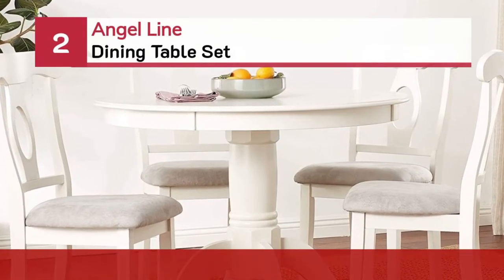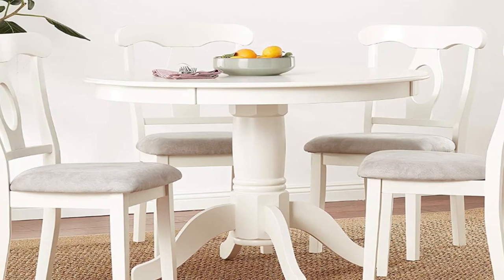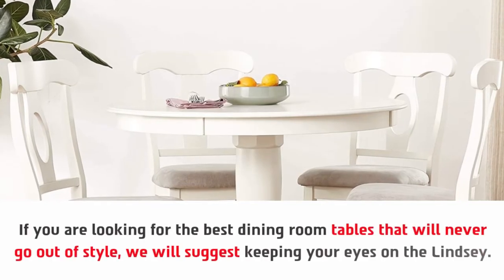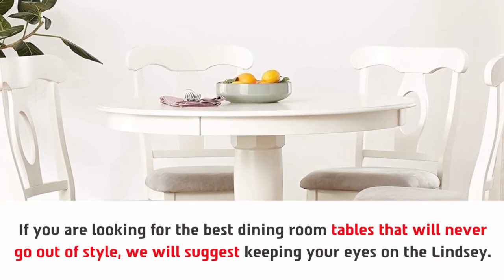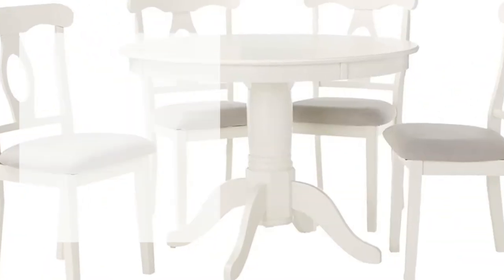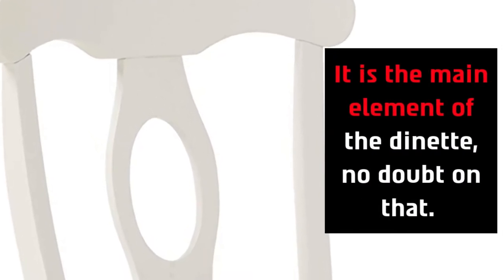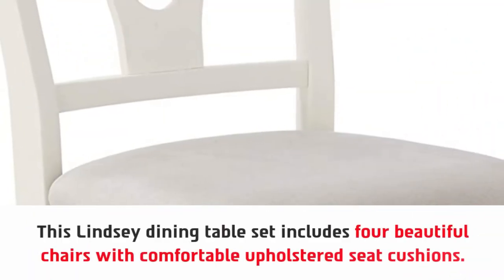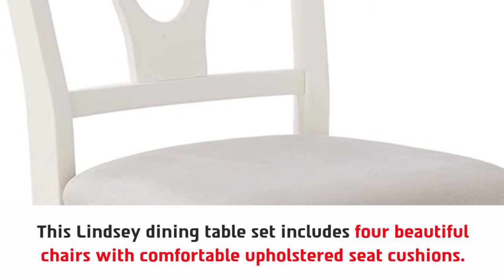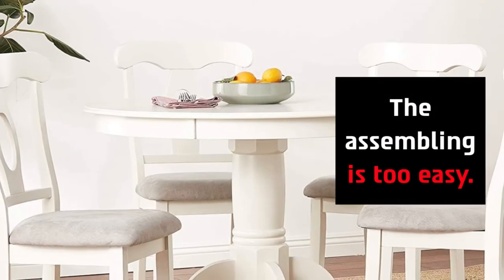Number 2: Angel Line Dining Table Set. If you are looking for the best dining room tables that will never go out of style, we will suggest keeping your eyes on the Lindsay. Whenever we enter a dining room, the first thing we see is the dining table — it is the main element of the dinette. This Lindsay dining table set includes 4 beautiful chairs with comfortable upholstered seat cushions. You can accommodate 4 people using this sturdy table, and the assembling is very easy.